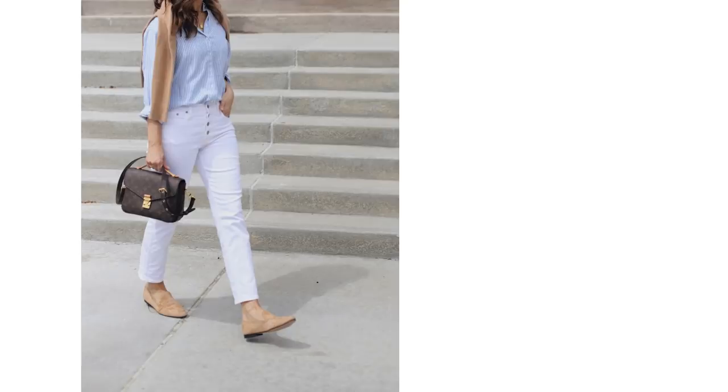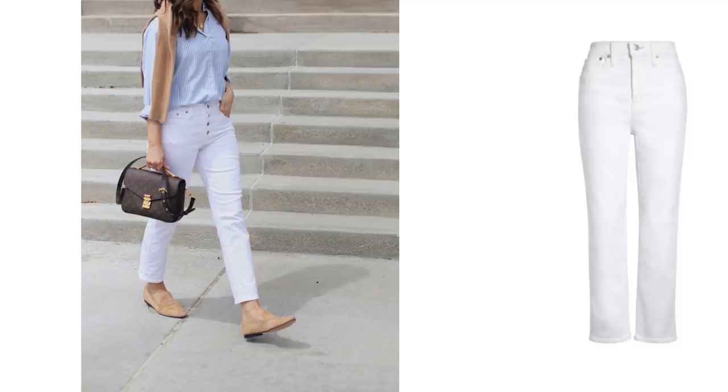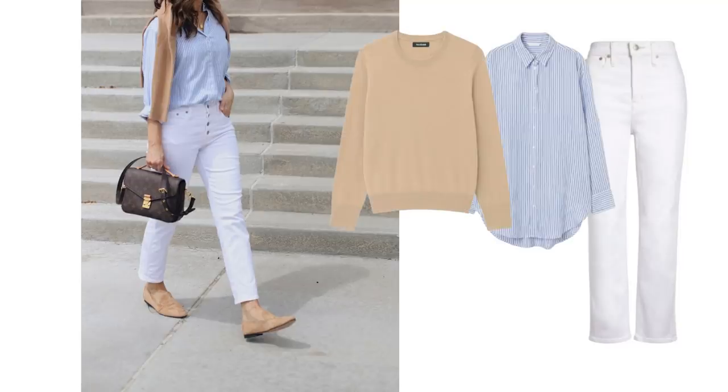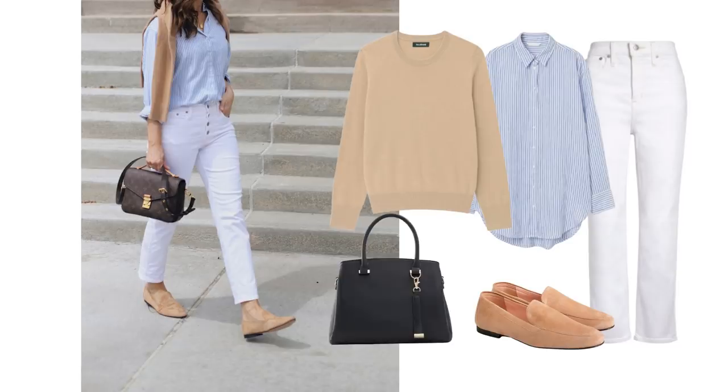White jeans with camel and white jeans with a blue and white striped shirt are two of my absolute favourite outfit combinations. When you pair those two together you've got a winning outfit formula — a wonderful classic outfit and incredibly easy to recreate. You only need a few pieces: white jeans, a blue and white striped shirt, a camel knit to throw across your shoulders, nude loafers, and a cute bag.